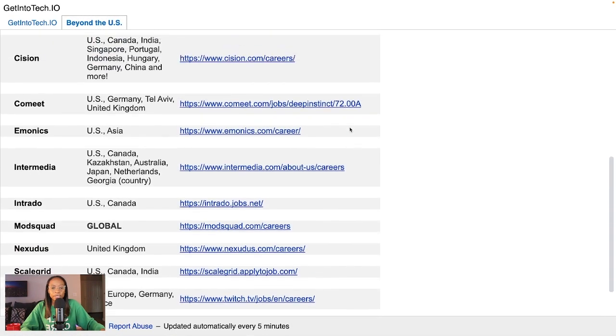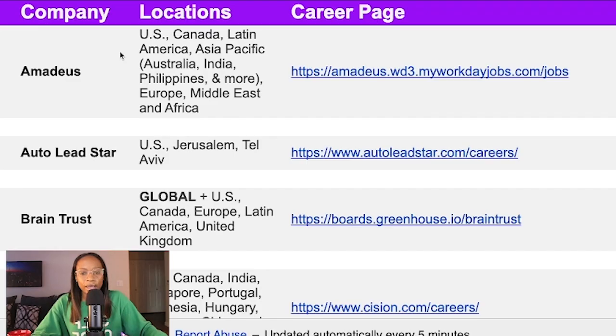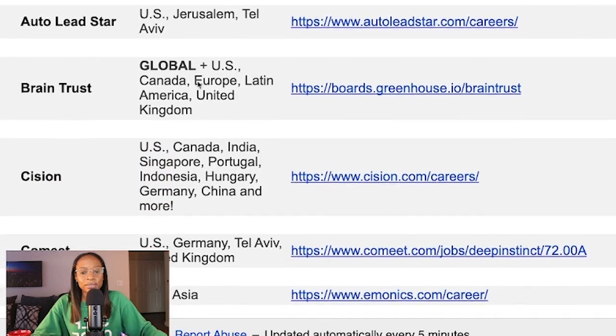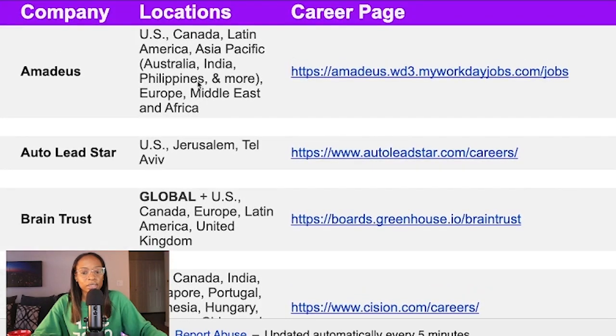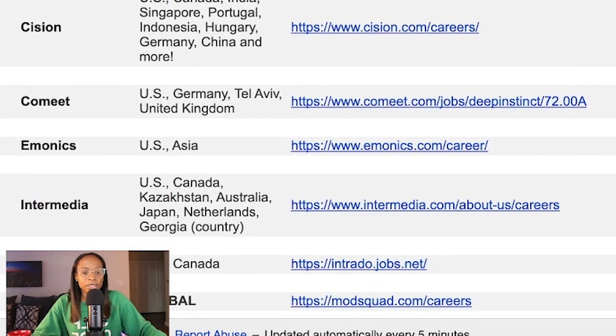You will need to visit these companies' career pages to check for new entry-level jobs, and maybe even sign up for their career updates to keep tabs on when they have entry-level openings available. I have the company name, locations where they hire, and a link to the career page. Some companies have a lot of locations and I list most of them, but you'll need to visit the career page to see all of them — click on any company's career page to see the full list of places where they hire.